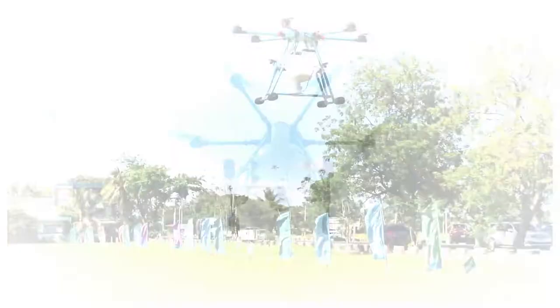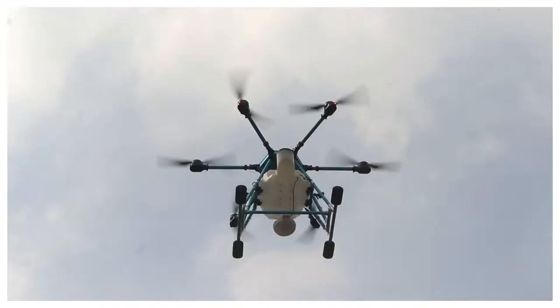The maximum altitude height of the drone is 3 meters to 5 meters above the crop.